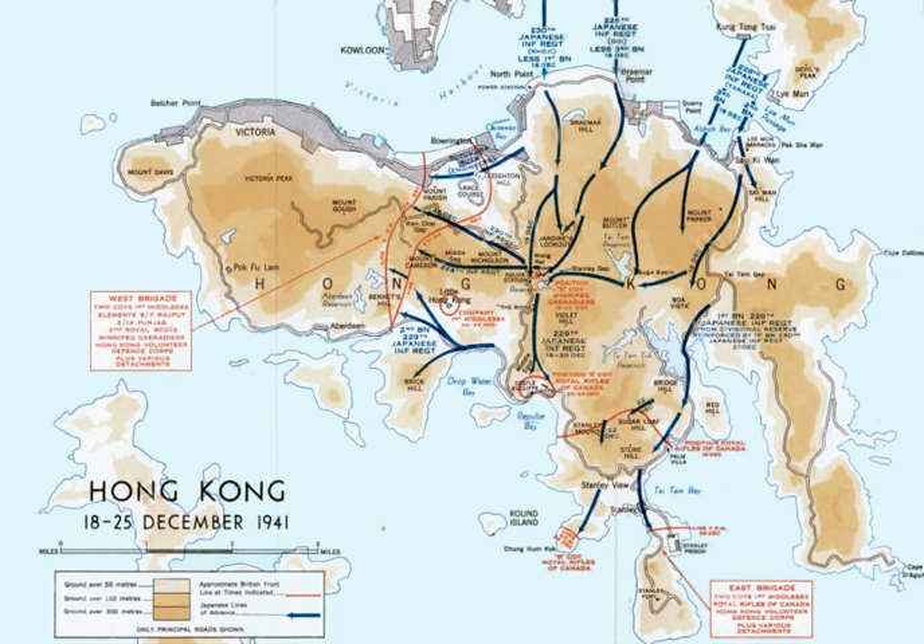Coastal defense batteries including those at Stonecutters Island, Pak Sha Wan, Lai Min Fort, Siwan, Mount Collinson, Mount Parker, Belchers, Mount Davis, Jubilee Hill, Bacara, and Stanley provided artillery support for ground operations until they were put out of action or surrendered. Within a week the defenders abandoned the mainland, and less than two weeks later, with their position on the island untenable, the colony had raised the white flag of surrender.